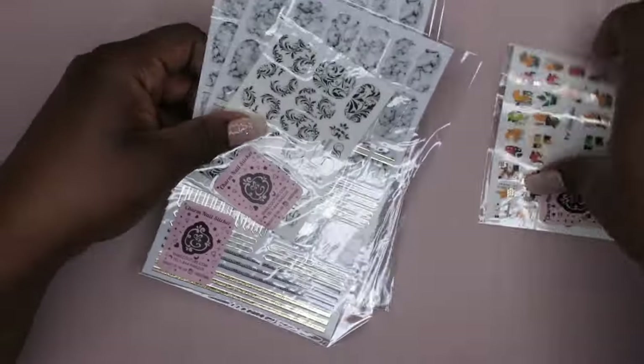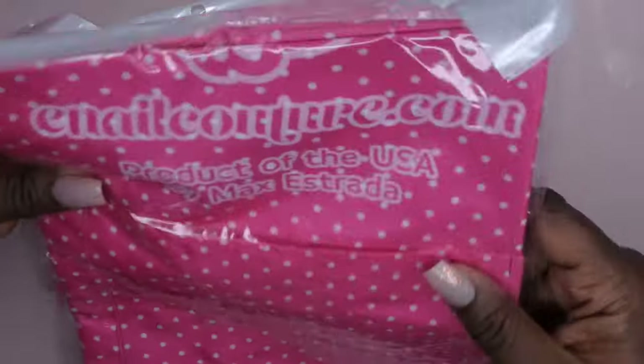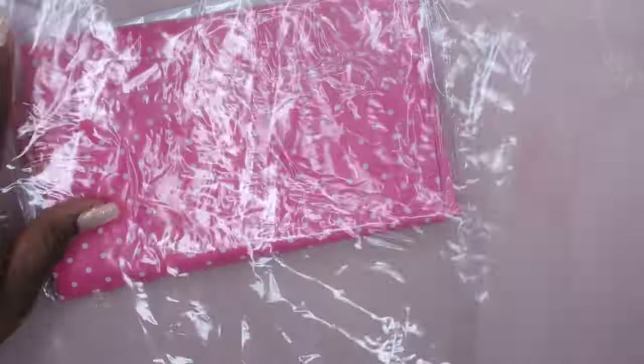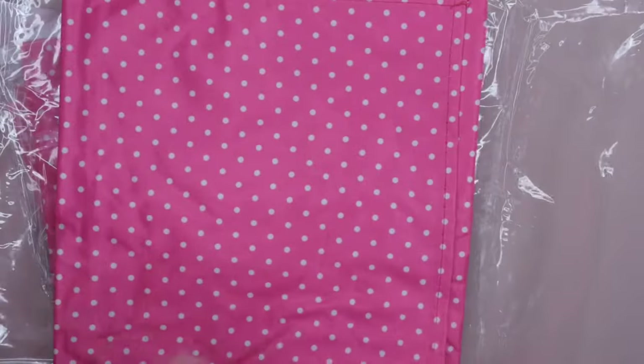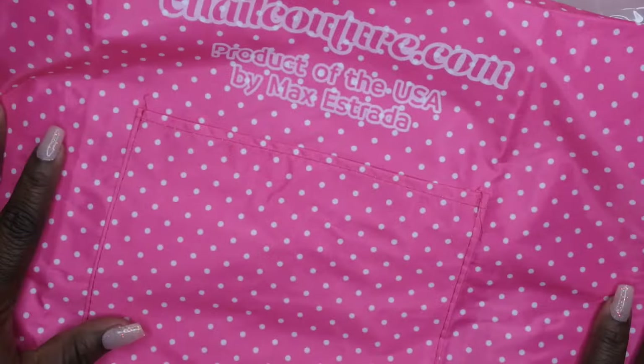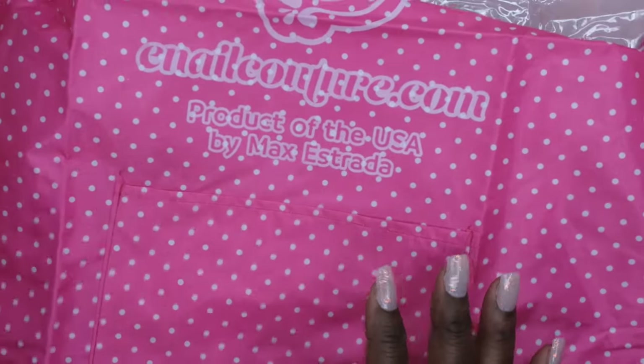I did get two more of these aprons, which I actually really like. They're made of a cool plastic material, really good quality, and I love that they have a nice little pocket. I'll leave some in my nail room and put some in my kitchen to use when I'm cooking.